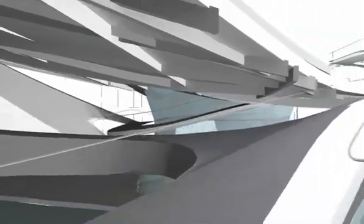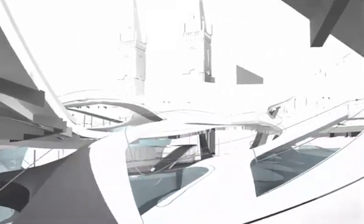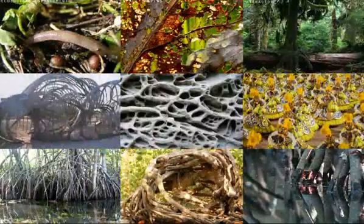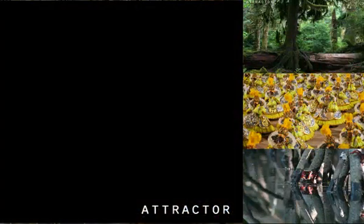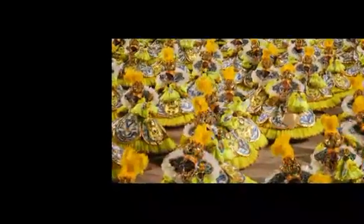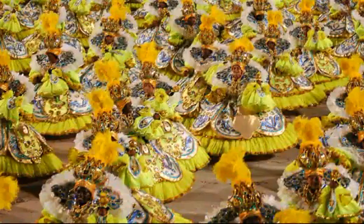It's becoming an attractor, becoming an icon — this idea of constant evolution. Rio is actually quite a chaotic city, where there's just so much activity all the time. Not just at our site, but everywhere we went — the samba school, the beach, and the favelas.